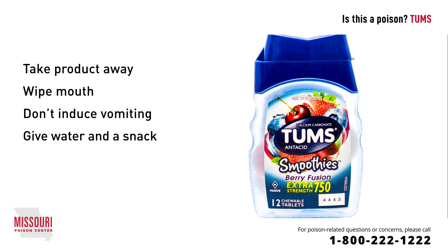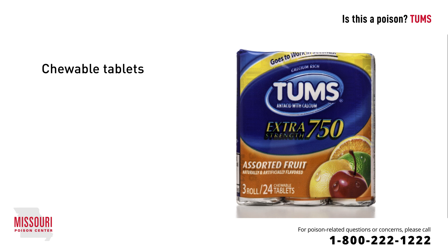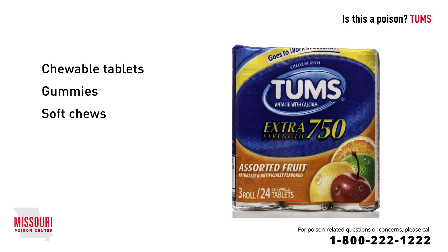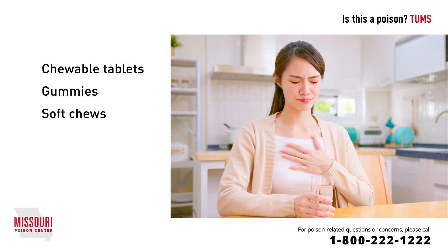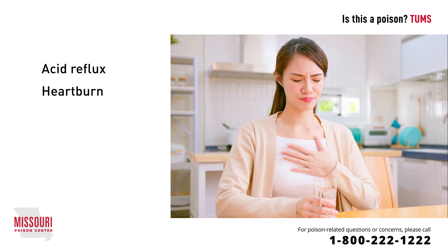Tums is an over-the-counter antacid that contains calcium carbonate. They're sold as chewable tablets, gummies, and soft chews, and there are many different brand names and generic forms of these antacids available. Calcium carbonate neutralizes stomach acid and is used to treat acid reflux, heartburn, and indigestion.